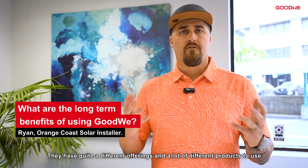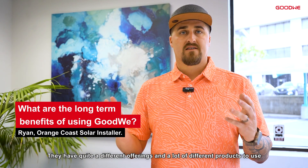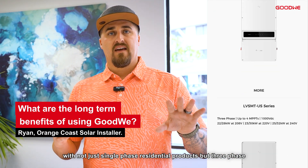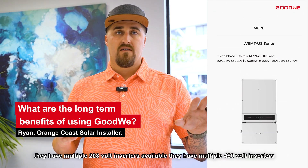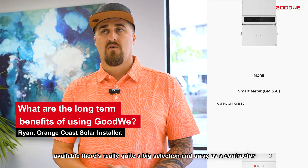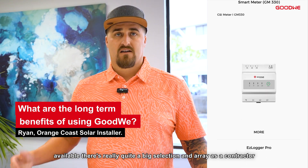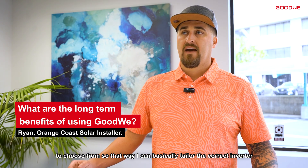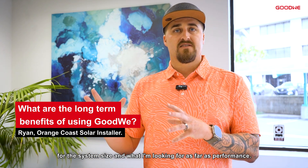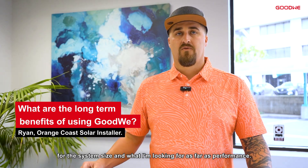Goudwey has quite different offerings and a lot of different products — not just single-phase residential products, but three-phase as well. They have multiple 208-volt inverters available and multiple 480-volt inverters available. There's really quite a big selection for a contractor to choose from, so I can tailor the correct inverter for the system size and the performance I'm looking for.